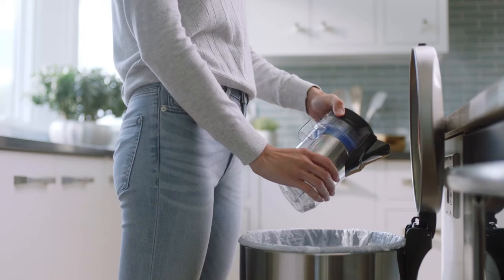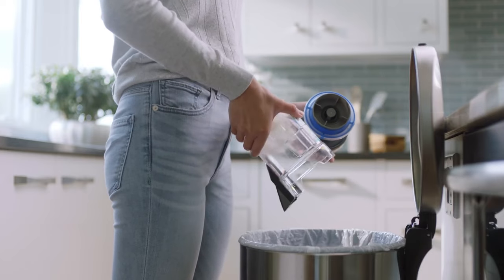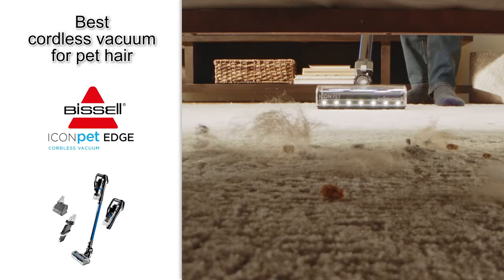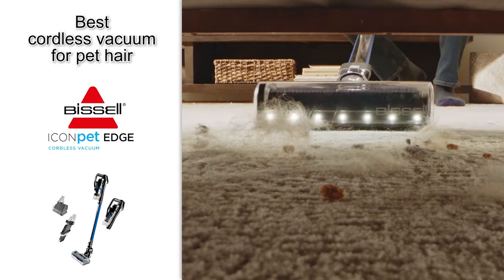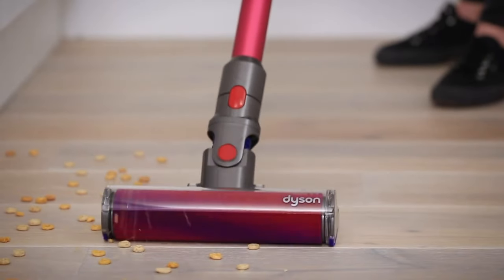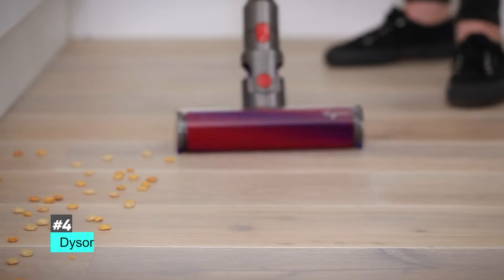This is great to get in all of those nooks and crannies in your house, and you can honestly clean up wherever your pet has been. It's also easy to use and has an easy-empty dirt tank. If you find yourself surrounded by pet hair quite often, then this is definitely the vacuum you should check out — once again, that's the Bissell Icon Pet Edge Cordless Vacuum.